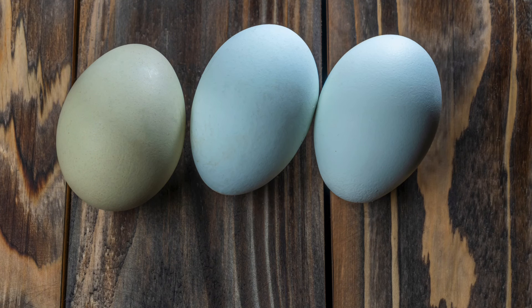Next is another Mediterranean breed, the Andalusian. This breed, like most Mediterranean breeds, is very flighty. Andalusians are blue and distinctly Mediterranean in appearance with their white earlobes and light and tall stature. Hens rarely go broody and they lay quite well through winter.